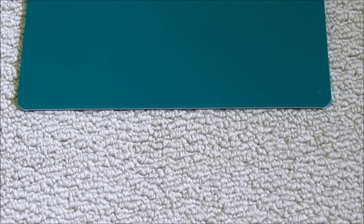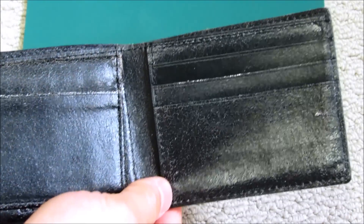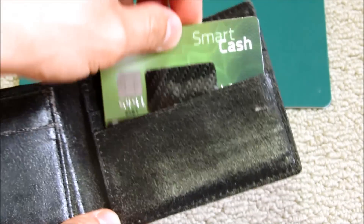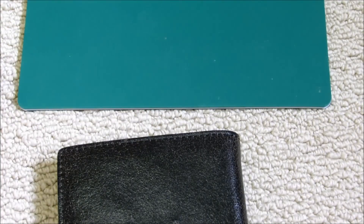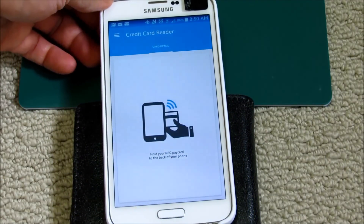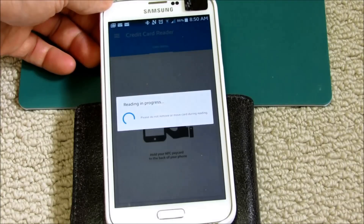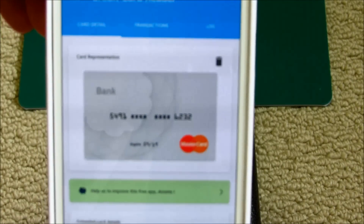So let's see what happens if you have a credit card in your wallet — can this read through that? As you can see, it was very easy.